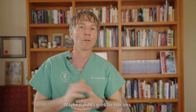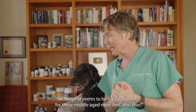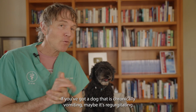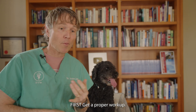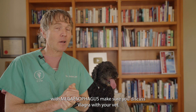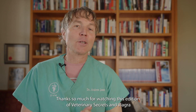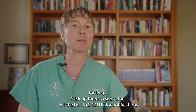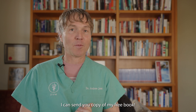So maybe it didn't work for hair loss, but it seems to be pretty popular for middle-aged men — and now for dogs with mega esophagus. If you've got a dog that's chronically vomiting or regurgitating, first get a proper workup. If your dog is ever diagnosed with mega esophagus, make sure you discuss Viagra with your vet. Thanks for watching this edition of Veterinary Secrets. Click to subscribe, hit the bell, and click the link below to get a copy of my free book.